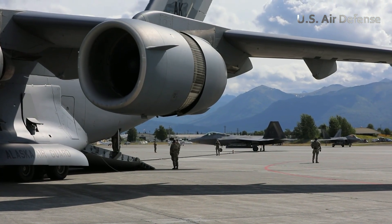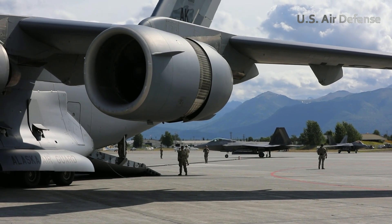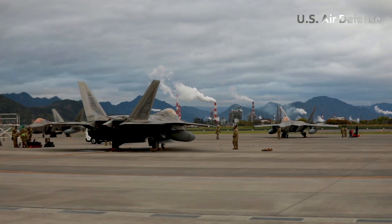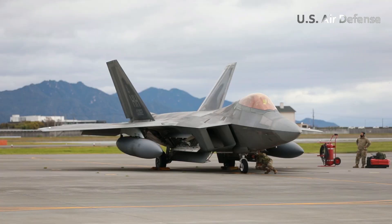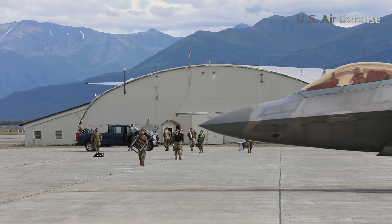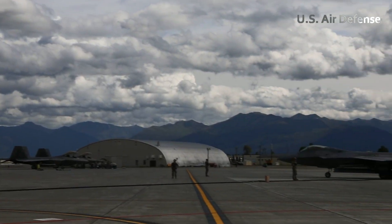The F-22 surged down the runway, accelerating rapidly. Within seconds, its wheels lifted off the ground as the aircraft soared skyward, climbing almost vertically in an impressive display of raw power. Climbing to over 40,000 feet, the pilot activated stealth mode and adjusted the flight path.